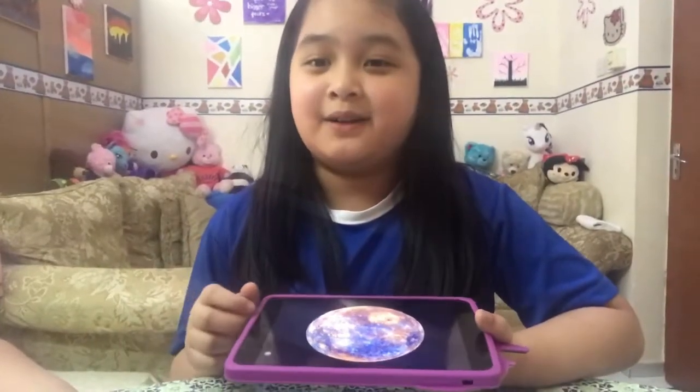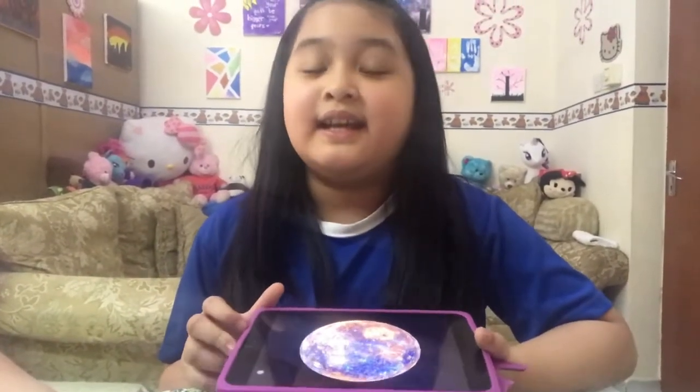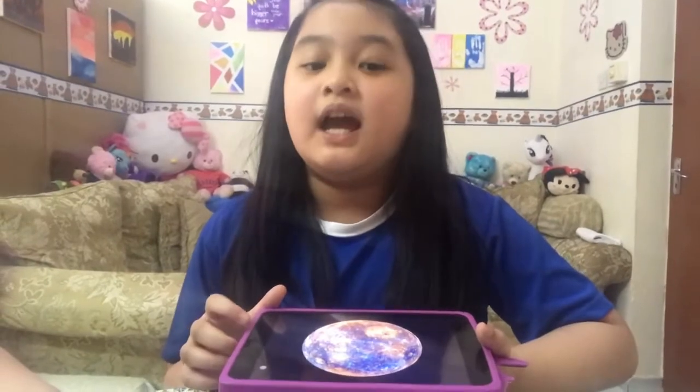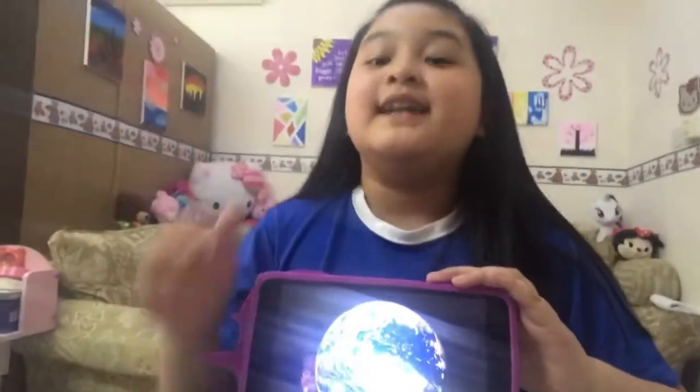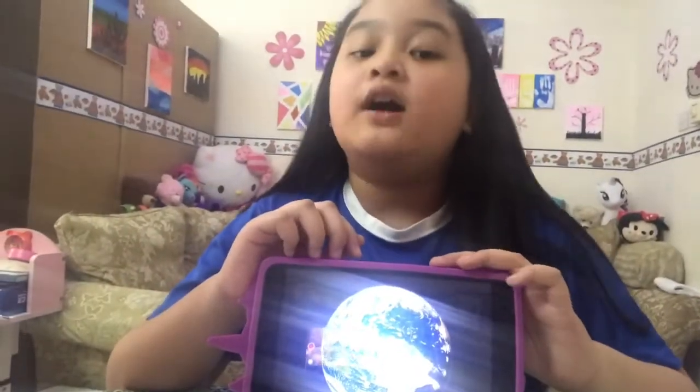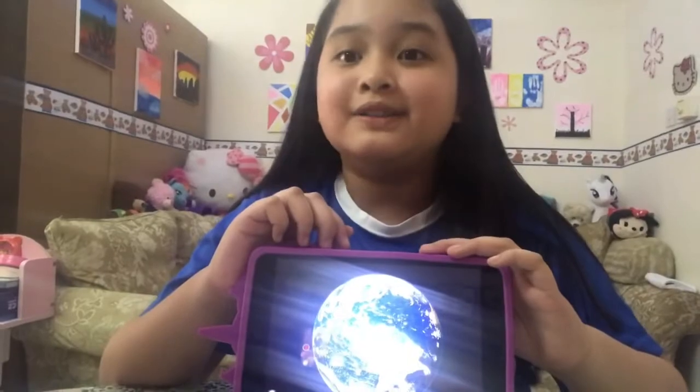Mercury is the closest planet to the sun. It has the shortest orbit in the solar system. Venus is the sister planet of Earth. Earth is the place we live, and it is also known as the world of water.